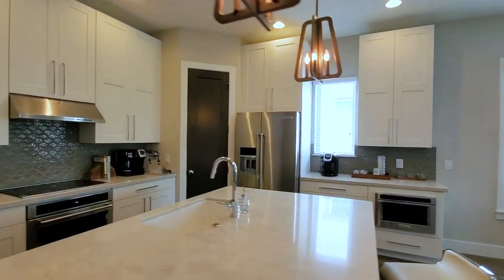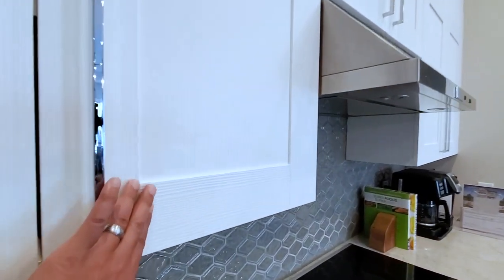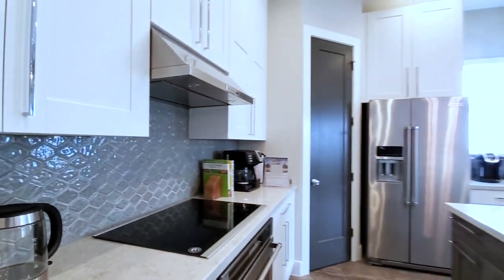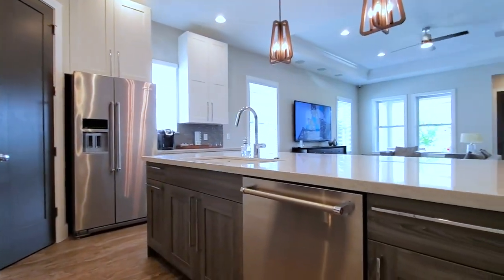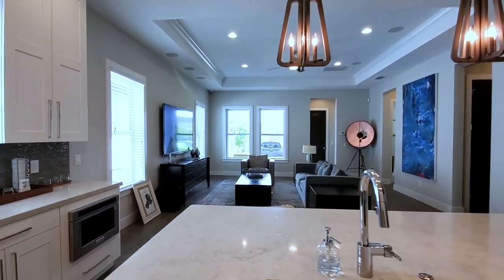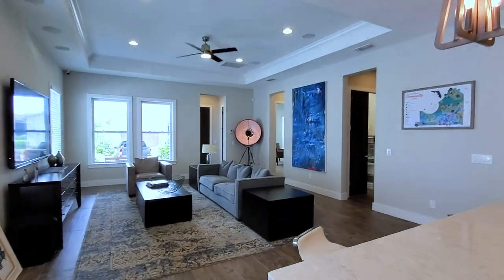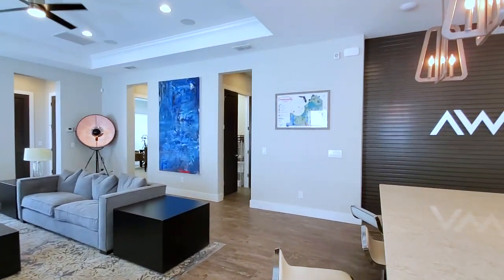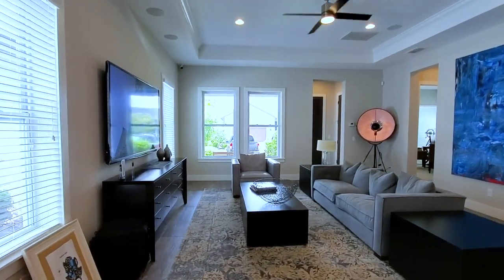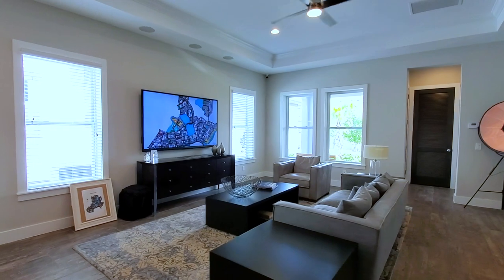Something unique about this kitchen is the style cabinets — you can see they have some patterns on them — and then you have a two-tone center island that really gives this space a nice touch. The first floor has upgraded tile wood-look floors, 48 by 12 inch tile. The family room has a lot of light and really open space with 10-foot ceilings, plus a tray ceiling that goes up another foot.